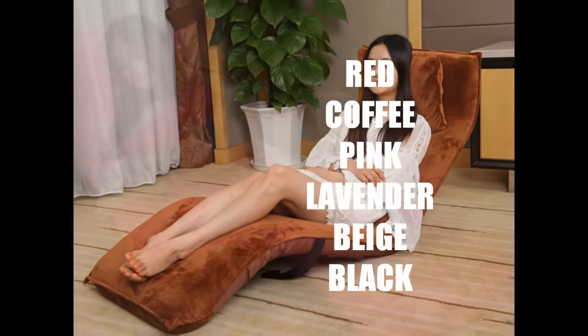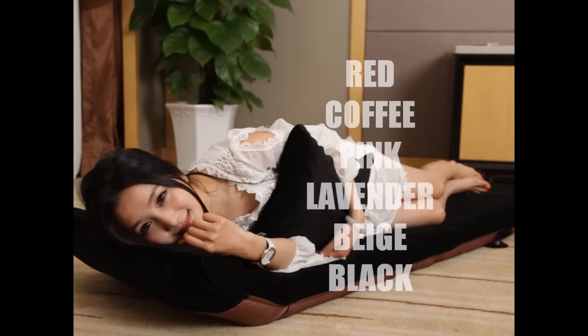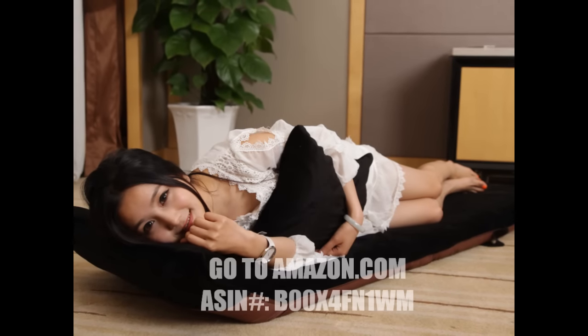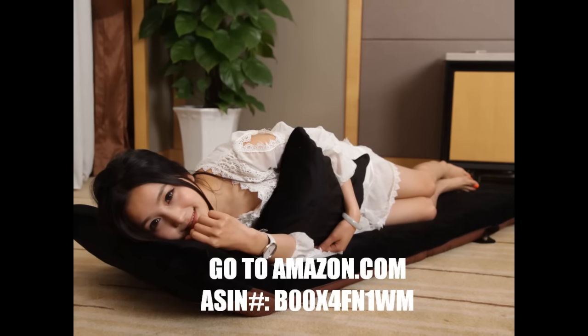The all-new Porpora Folding Lounge Chair is available in red, coffee, pink, lavender, beige, and black. Go to Amazon.com and get one today. While supplies last, PorporaOnline.com.